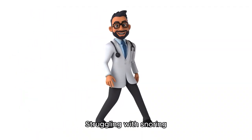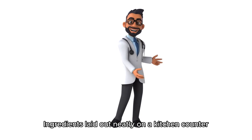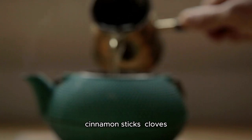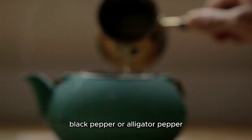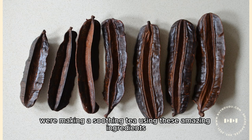Hey there, struggling with snoring? Let's brew a specialty tea that might help. Ingredients laid out on a kitchen counter: Prekese fruit, cinnamon sticks, cloves, black pepper or alligator pepper, and dried hibiscus flowers.